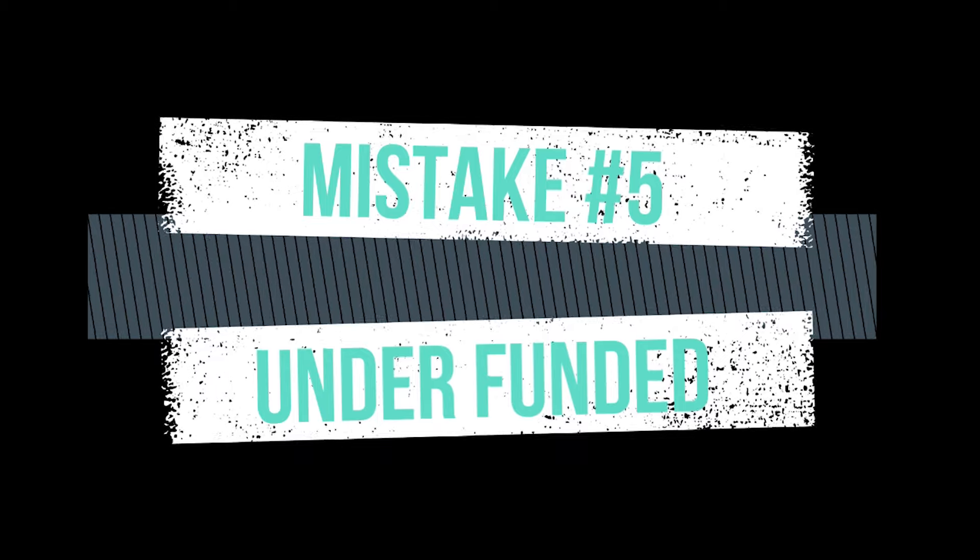Finally, the fifth mistake is that people don't have enough capital for the business. The number one reason I see businesses fail — any type of business — is that it's undercapitalized or underfunded. The same is true here. If you try to get into a product that realistically needs a budget of $25,000 to $30,000 between all your expenses and cash flows, but you only have $5,000 or $10,000, you're going to struggle.